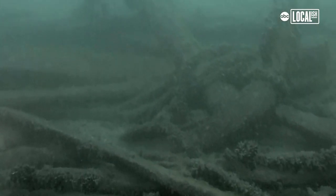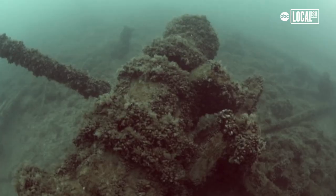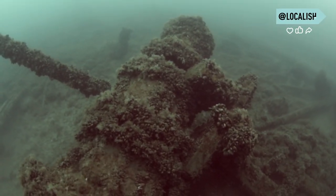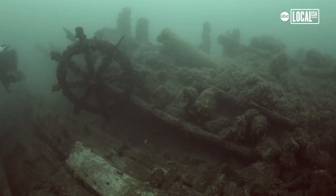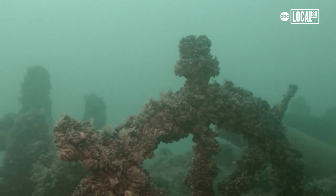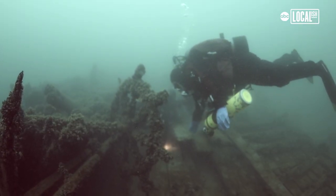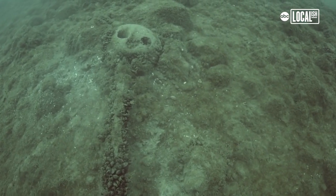My first thought was: we got one. My second impression was just that it was incredibly well preserved. One of the first things I saw was the big anchor. This one was quite overwhelming because there were huge artifacts — things I've never seen on any of the wreck sites that I've dived. And then we came across the captain's wheel. I mean, it was just incredible.